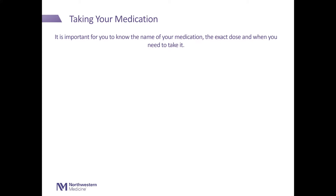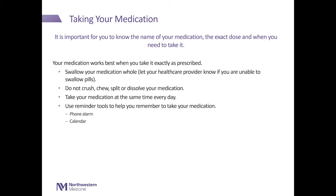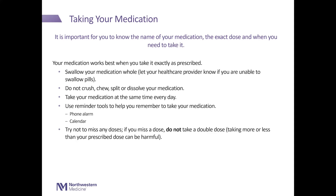Taking your medication. It is important for you to know the name of your medication, the exact dose, and when you need to take it. Your medication works best when you take it exactly as prescribed. Swallow your medication whole. Let your health care worker know if you are unable to swallow pills. Do not crush, chew, split, or dissolve your medication. Take your medication at the same time every day. You can use reminder tools to help you remember, such as a phone alarm or calendar. Try not to miss any doses. If you miss a dose, do not take a double dose. Taking more or less than your prescribed dose can be harmful.